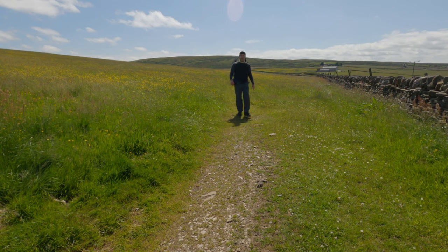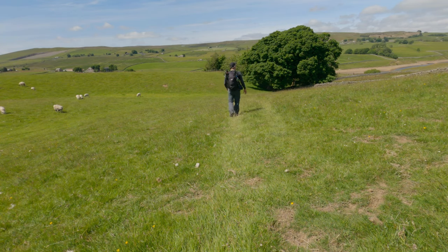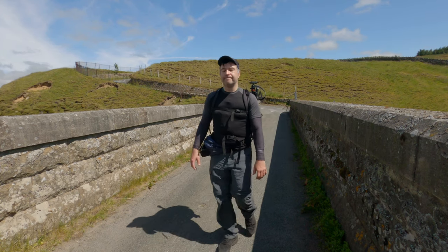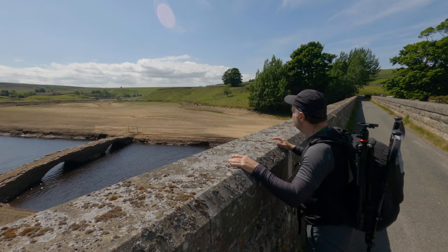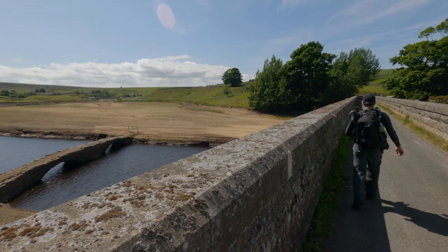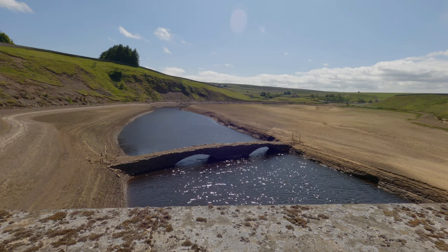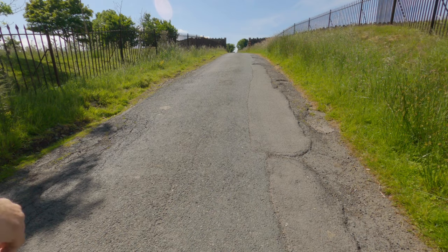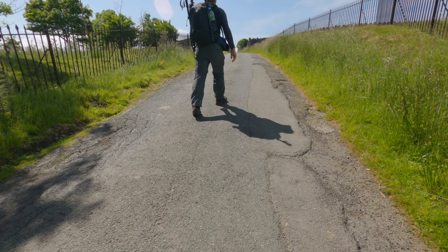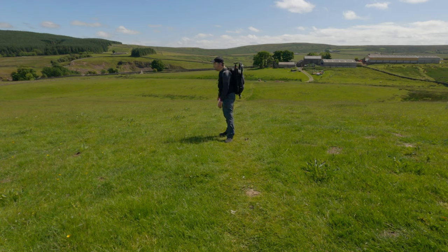What a glorious day. Grassholm Reservoir is currently drained due to them doing work on the slipway at the dam, which means a rare opportunity to view the Pack Horse Bridge, which is normally submerged in the reservoir. What a glorious day and what a tremendous view.